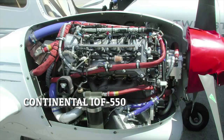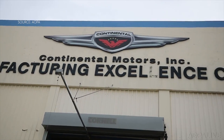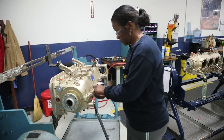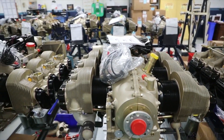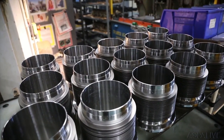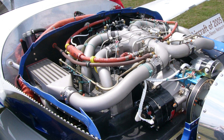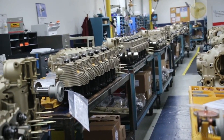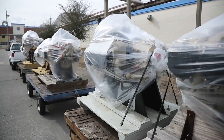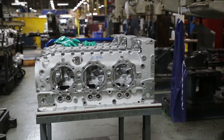Number four is the Continental TS IOF 550. Continental is another staple name in general aviation and has been producing engines since the beginning of time. Comparable to the Lycoming IE2, the IOF 550 also has a power output of 350 horsepower. Just like the Lycoming, Continental has yet to find a strong market for these FADEC engines, so they're not yet mass produced. These engines can be used in both experimental and certified aircraft — Continental built these engines to put in Cirrus aircraft, and the experimental version can also be tested in the Lancair or any aircraft that can handle the power and weight ratio.